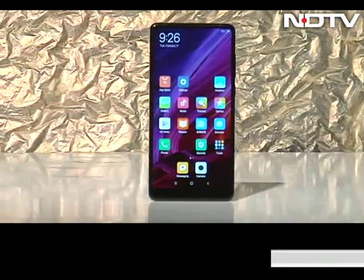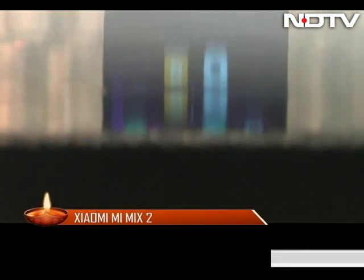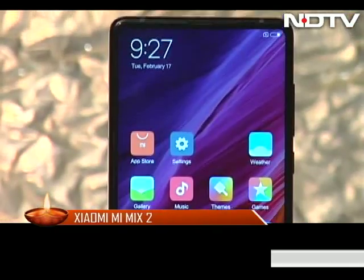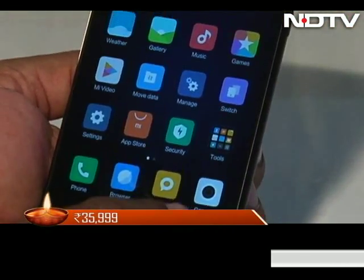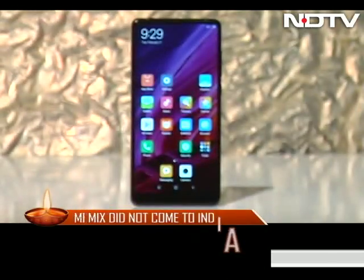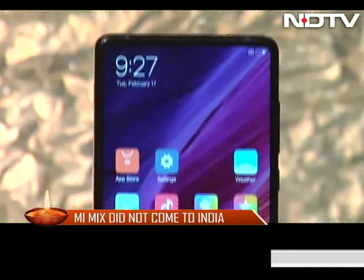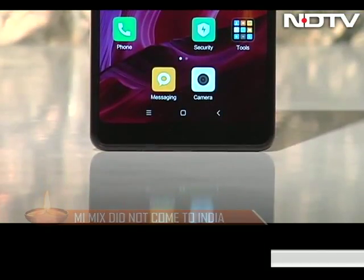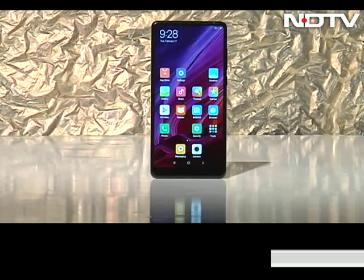When the Mi Mix came out in China and did not come to India, many were disappointed. Hence it seems prayers have been answered, as the successor of the phone — the Mi Mix 2 — has been launched in the country and we have got our hands on it. The Mi Mix 2 is beautiful, so much so that it made us fall in love the first time we looked at it. But it's not just the physical attraction that counts, right? It has to have a powerful soul, one that does not let us down. So we decided to use the Mi Mix 2 and see if it makes for a good companion.